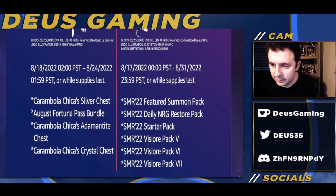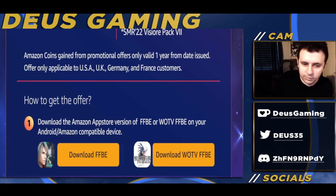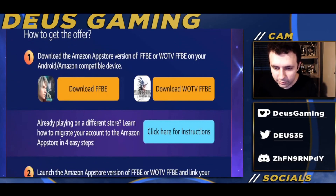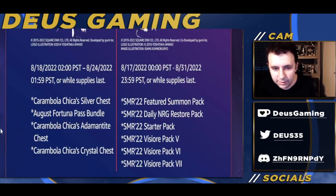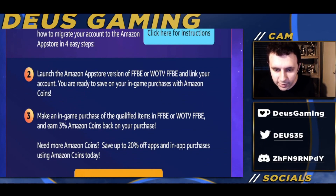All the information is going to be linked down below in the description and also in pinned comments. To get the offer, you first have to download the Amazon App Store version of Final Fantasy Brave Exvius, or Visions of Mana: Final Fantasy Brave Exvius, on your Android or Amazon-compatible device. If you're already playing on a different store, click the instructions button to figure out how to switch to the Amazon App Store. Then launch that version, link your account, and you're ready to start saving on those listed in-game purchases.